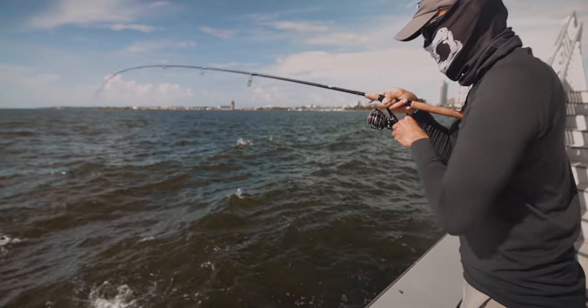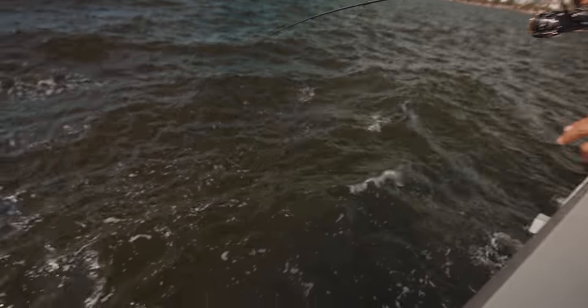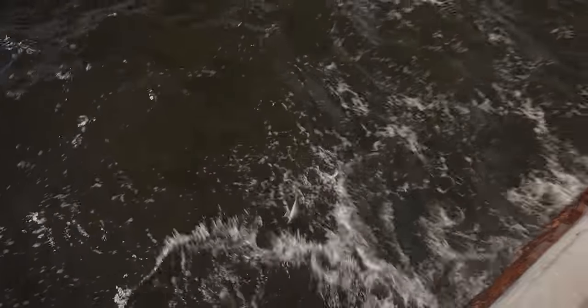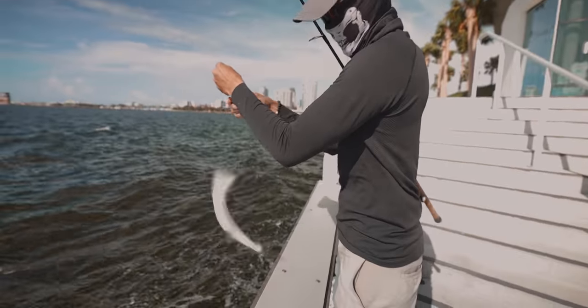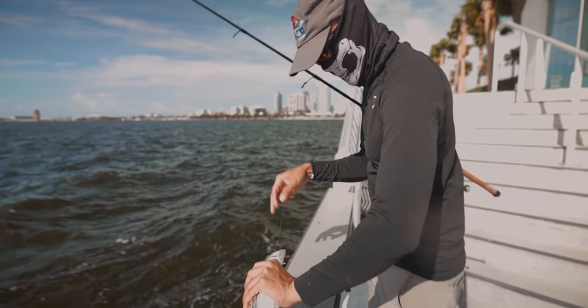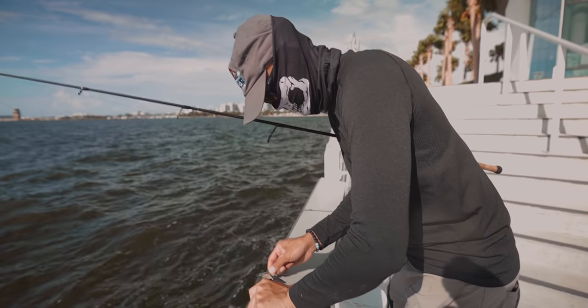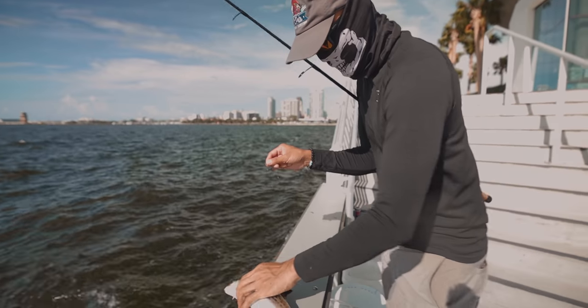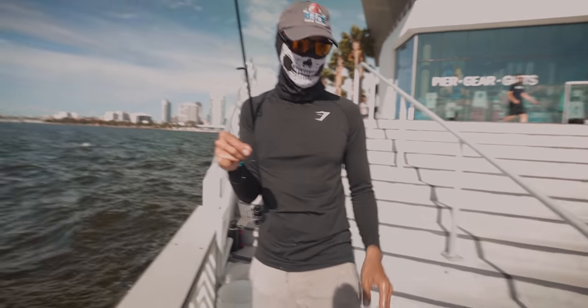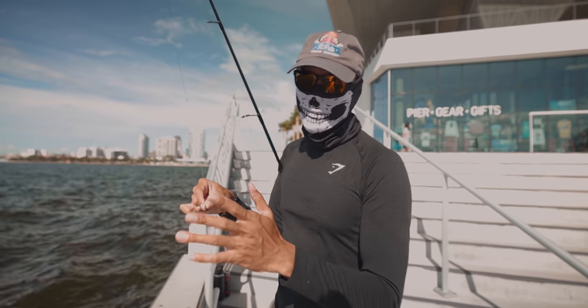It's a mackerel! That's a really nice mackerel. I got lucky there. Look at his teeth though, man. Are you keeping him? No? You want him? Careful of his teeth. I'll take whatever you don't want. We don't want mackerel — we want snapper.